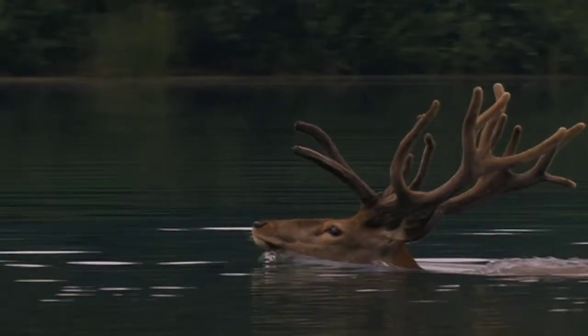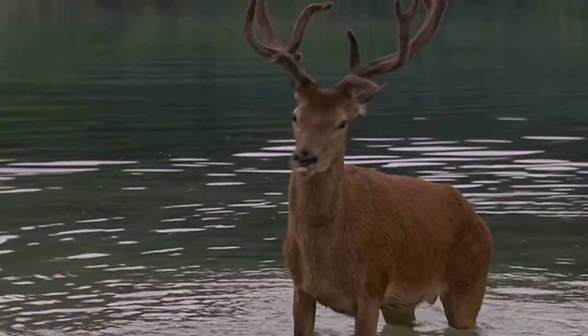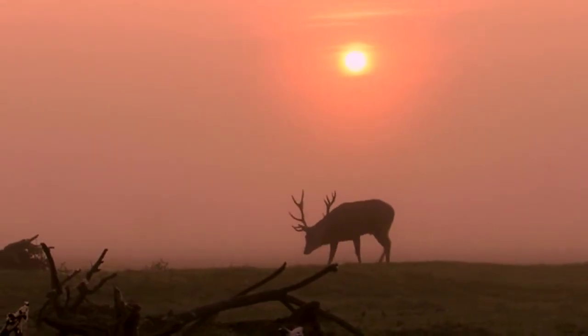It's 2025. A red deer has just finished a long journey. From the Veluwe, it has swum across Lake Veluwe and, without hindrance, reached the rugged environment of the Oostvaardersplassen.